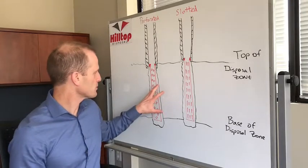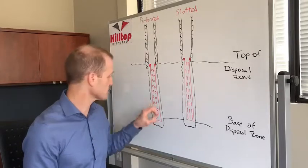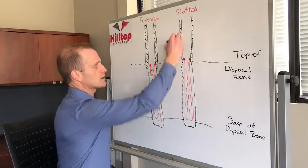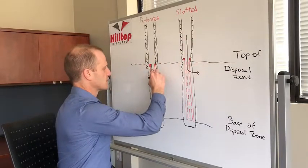If you have an open hole completion, on the left hand side we've got perforated. So essentially you have holes in your liner versus slots. Your water is going to come down through your slots or through your liners and out into your formation.